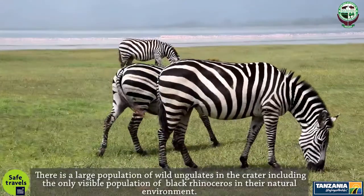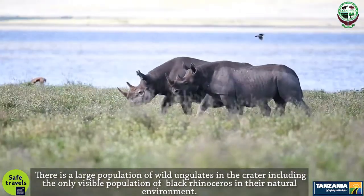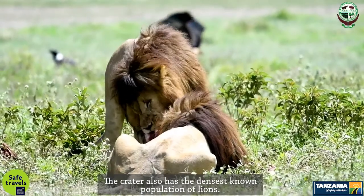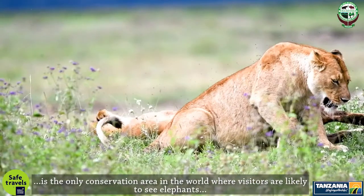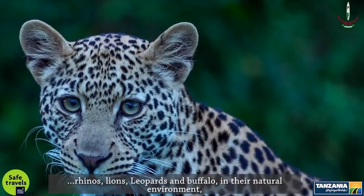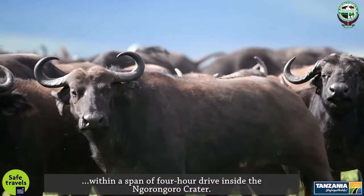There is a large population of wild ungulates in the crater, including the only viable population of black rhinoceros in their natural environment. The crater also has the densest known population of lions. It is the only conservation area in the world where visitors are likely to see elephants, rhinos, lions, leopards, and buffaloes in their natural environment, within a span of a four-hour drive inside the Ngorongoro Crater.